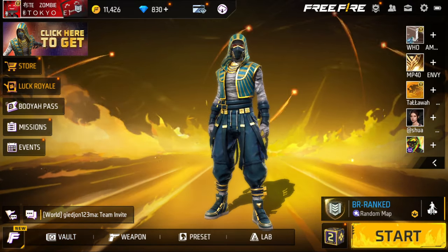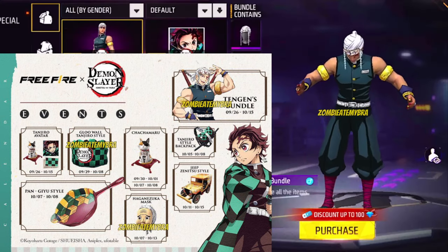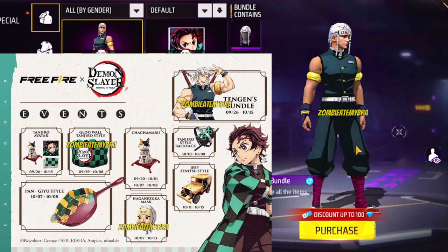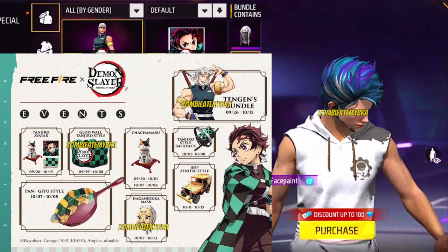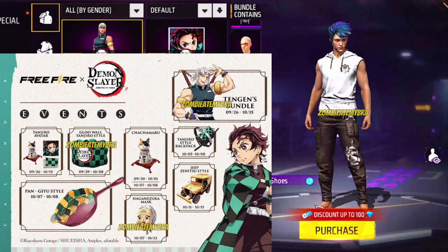Alright, so let's go ahead and start off here. This is the Free Fire and Demon Slayer collaboration event. These are going to be a couple of items that are going to be free, which is actually more than they've done before.